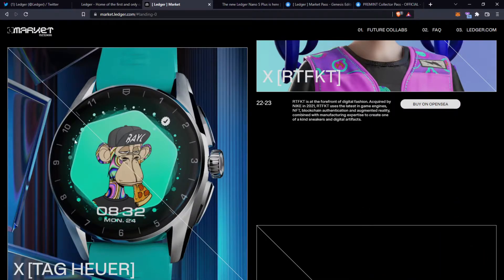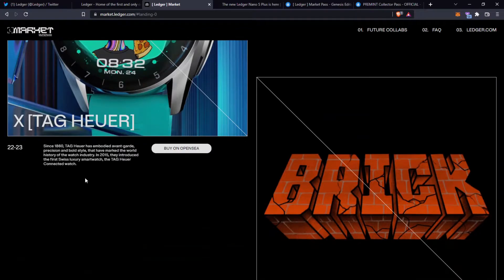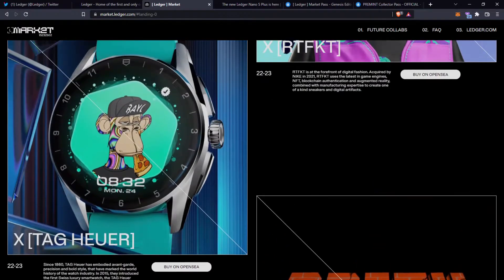Another collaboration is with Tag Heuer. Since 1860, Tag Heuer has embodied avant-garde precision and bold style that has marked the world history of the watch industry. In 2015 they introduced the first Swiss luxury smartwatch, the Tag Heuer Connected Watch. It looks like if they're planning to release NFTs, having one of these Ledger Market Passes will give you first access to them.